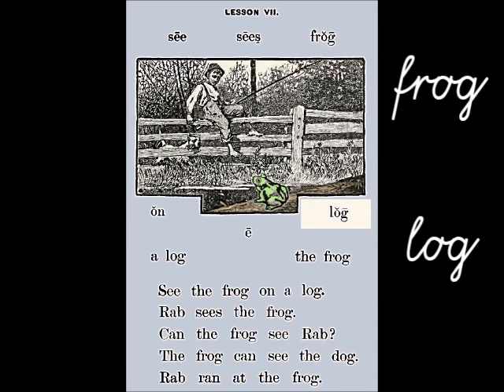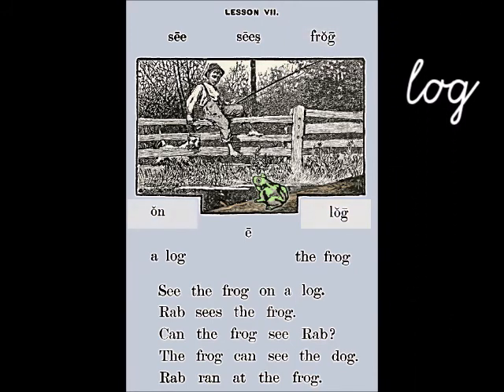The word 'on' is a preposition. It asks where. Where? On a log. Who or what? The frog on a log. See the frog on a log.